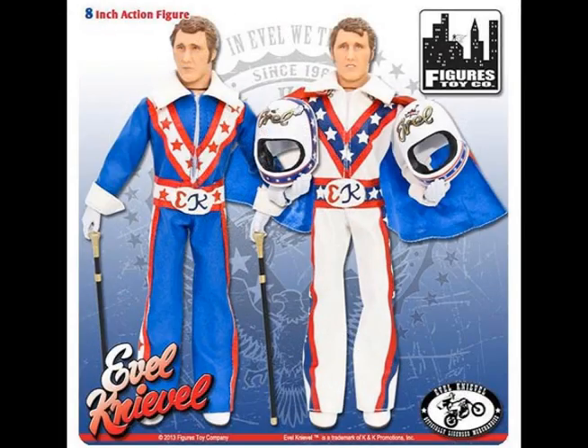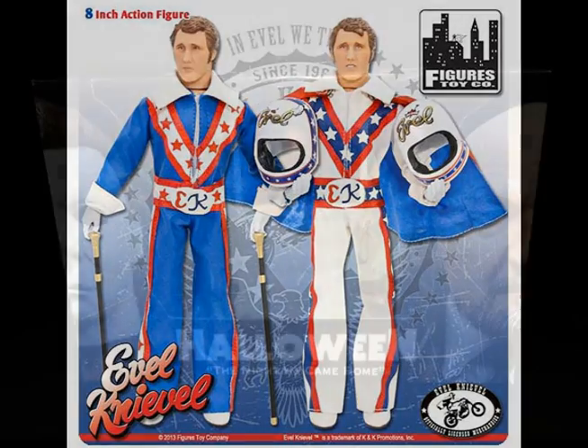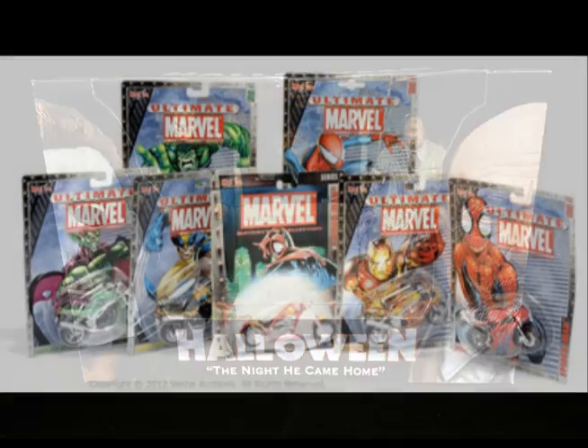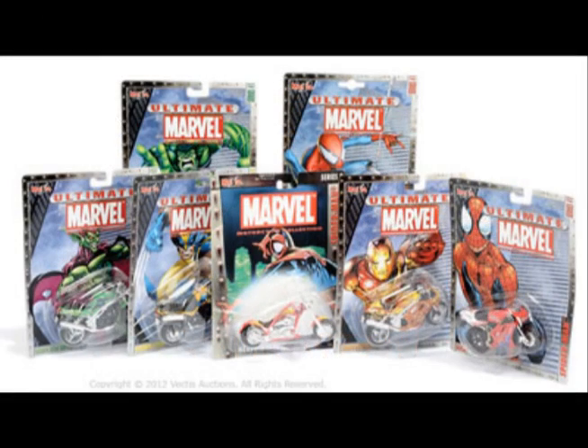We also got in Evel Knievel action figures. Vintage Halloween end scene with Michael Myers and the Doctor figure set. We have a variety of vintage Marvel motorcycles.